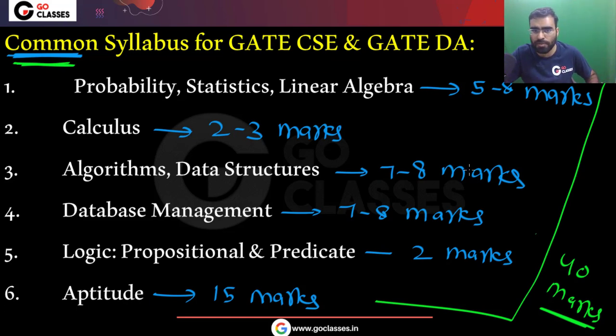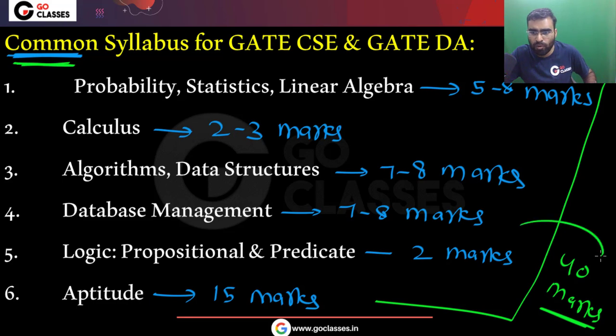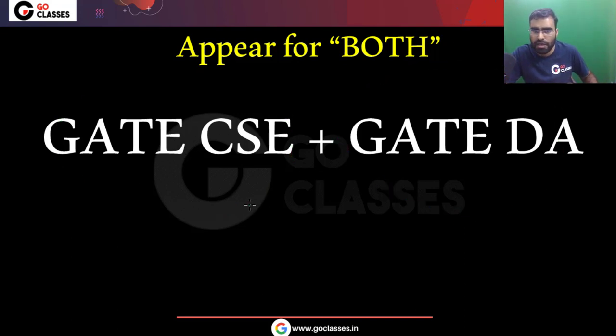Remember, if you are preparing for GATE Computer Science but not specifically for GATE DA, you can still get almost 40 marks in GATE DA. Similarly, if you are preparing for GATE DA, you can get almost 40 marks in GATE Computer Science. I am not telling you to prepare for both exams — do not prepare for both. If you prepare for both, you will ruin both. Prepare for only one of them.